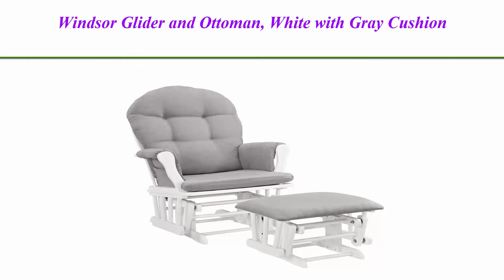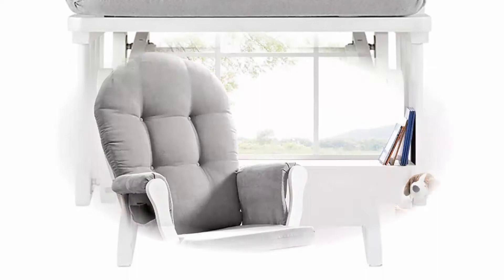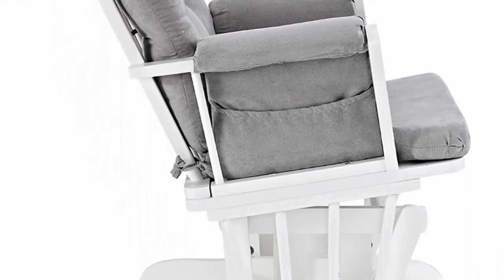Generous seating room with padded arms and storage pockets. Removable chair cushions for easy spot cleaning. Windsor Glider and matching ottoman in white finish with grey cushions. Fabric care instructions: do not machine wash, spot clean only. The glider and ottoman pieces have solid wood frames for stability.